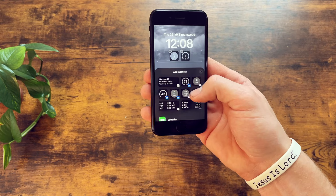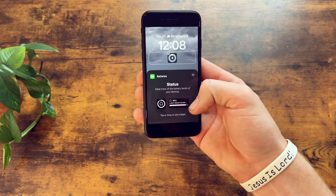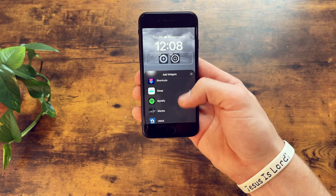It has IP67 dust and water resistance, and you'll be able to get this device in three different colors: black, red, and white. Overall, this is a phone you'll definitely be able to spot from a distance and recognize as the phone with Touch ID.